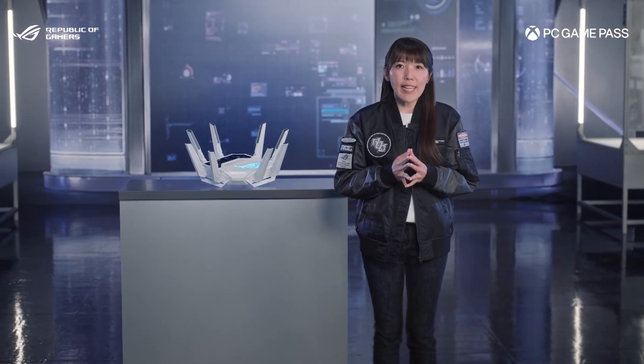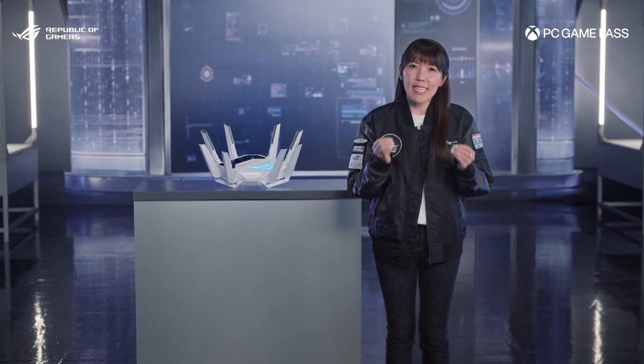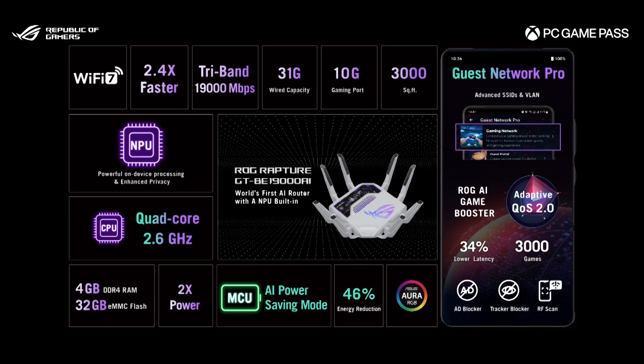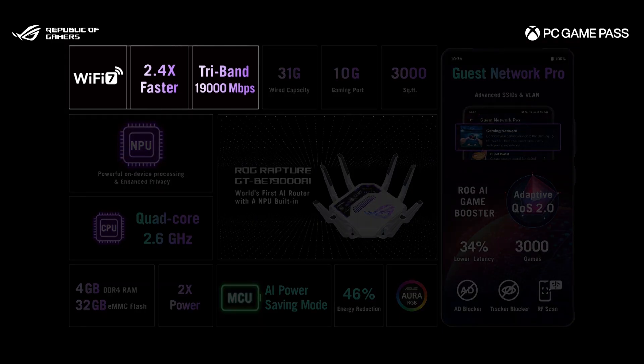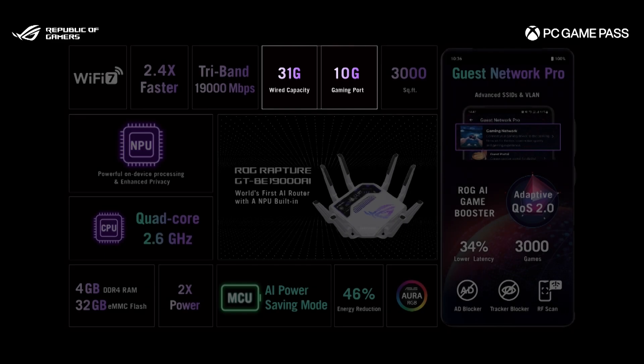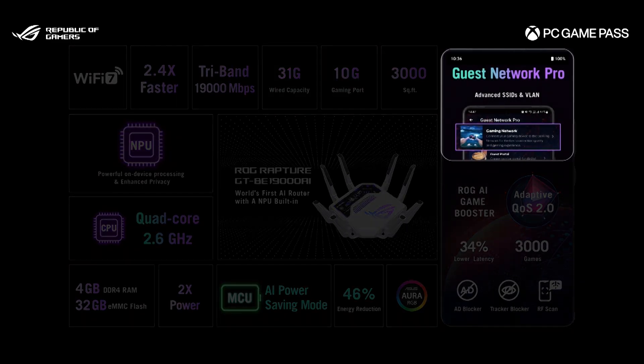The ROG GTBE19000AI delivers exceptional AI enhancements. Moreover, it empowers you with cutting-edge gaming network features like Wi-Fi 7, which offers speeds of up to 19,000 Mbps, superior 320 MHz channel bandwidth, a dedicated 10 GHz gaming port, and the latest Gas Network Pro technology.